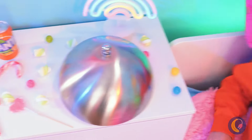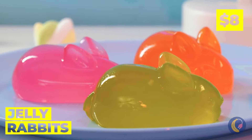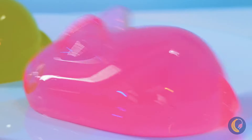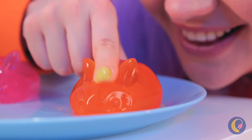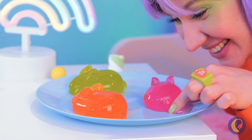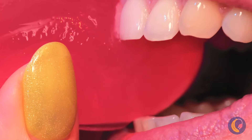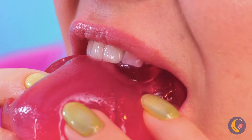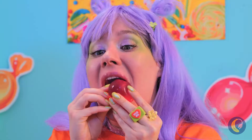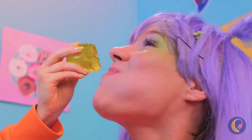Nothing says happiness on a silver platter like some jiggly jelly rabbits. Whoa, they're extra squishy! But they're not too squishy to sink your teeth into. Pretty soon you'll have an Easter party right in your tummy.